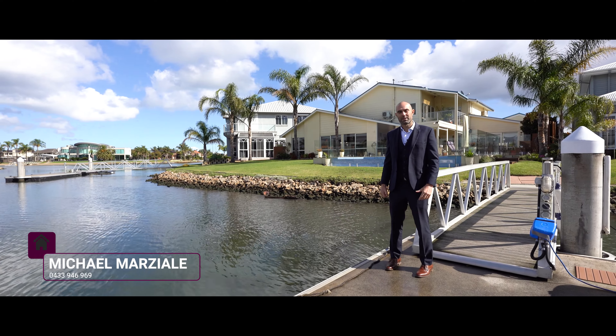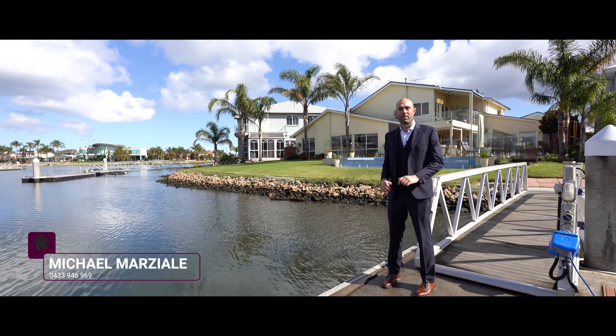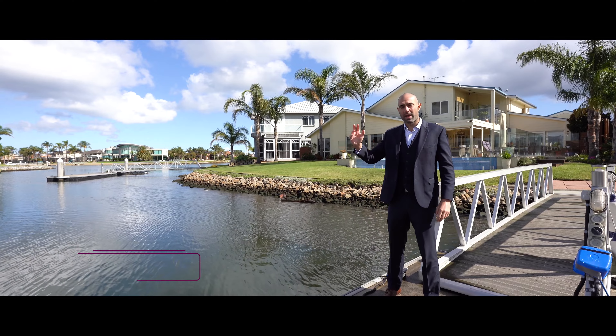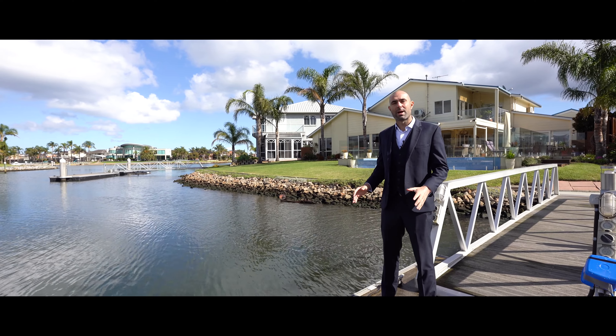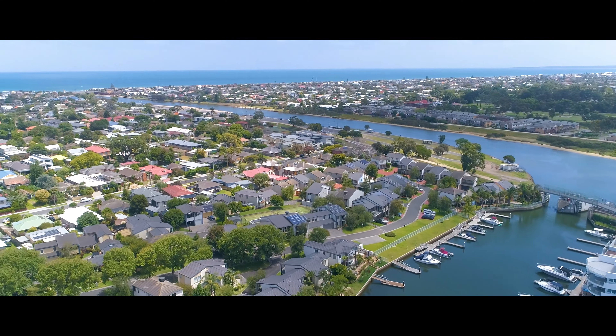Here at 37 Snubber Point Drive in Paterson Lakes, one of the first things you're going to notice is that it has a wider water frontage than most of the homes here in Paterson Lakes. That gives you views left, right and straight ahead. We're also right on the main arm here, so what that means for all you keen fishermen is that we're only moments away from getting out to the ocean.